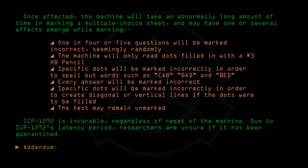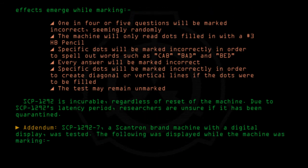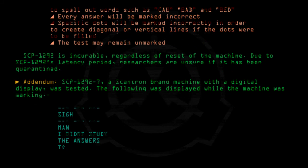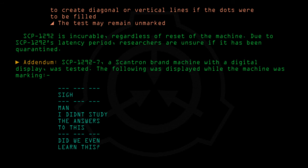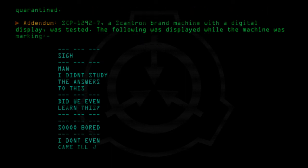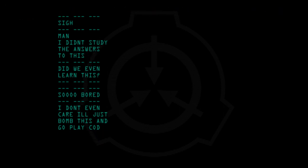Addendum: SCP-1292-7, a Scantron brand machine with a digital display, was tested. The following was displayed while the machine was marking: *Sigh* Man, I didn't study the answers to this. Did we even learn this? So bored. I don't even care, I'll just bomb this and go play COD. We'll be right back for you too.